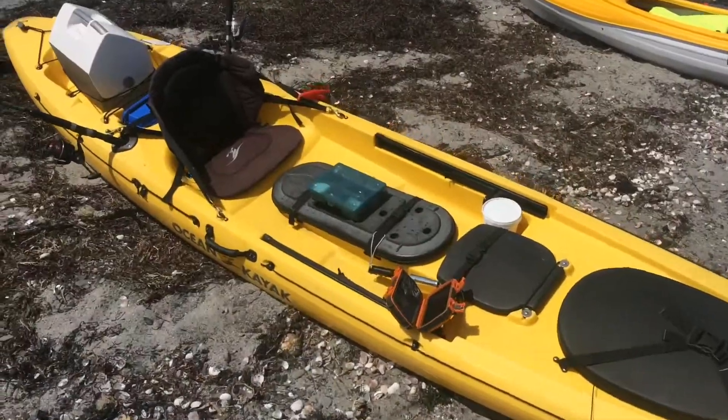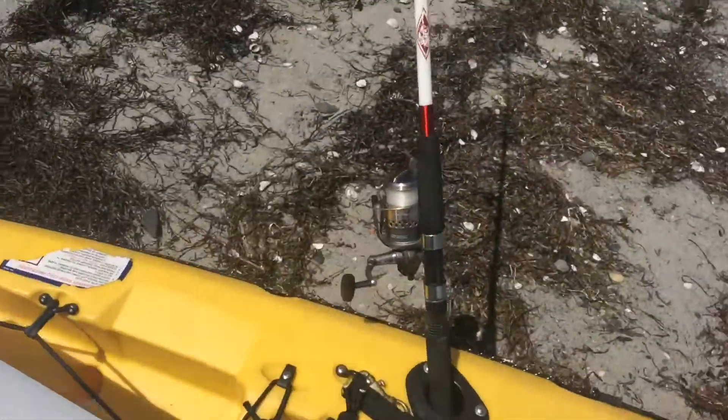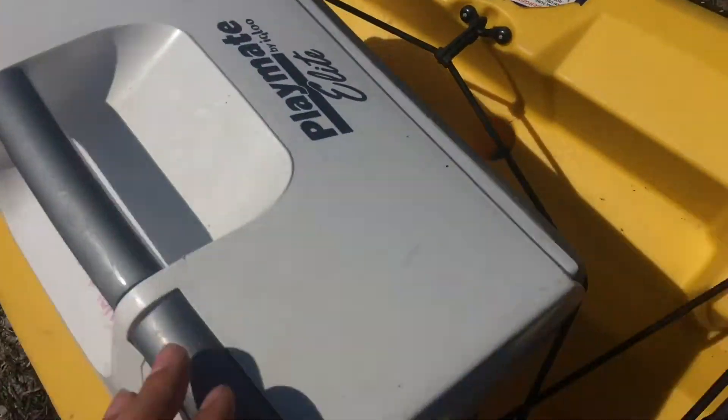Got the boat all set up guys — rod one, rod two, keeper cooler, box one, box two, seat, scupper, gal, clams, and waterproof case. We are all set up guys. Alright, we're going to be heading out soon and I'll keep you guys updated on any catches or anything fun that happens.